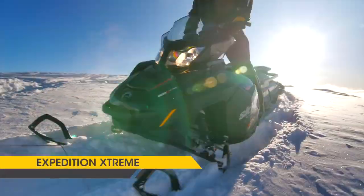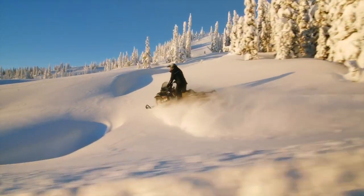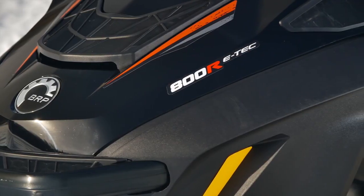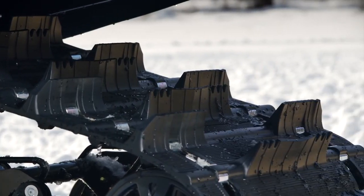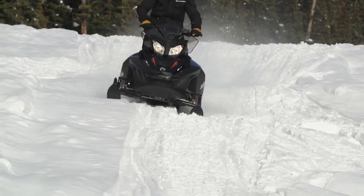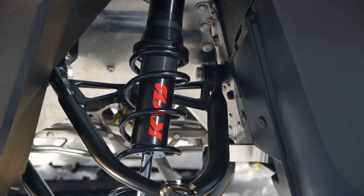And then there's the Expedition Xtreme, the sportiest and meanest sport utility snowmobile that has ever been offered. With the 163-horsepower Rotax 800R E-TEC engine under the hood and 20-inch-wide track with inch-and-three-quarter lugs, it can go nearly anywhere and do it fast. And it can take whatever the terrain can dish out with KYB Pro 36 shocks.